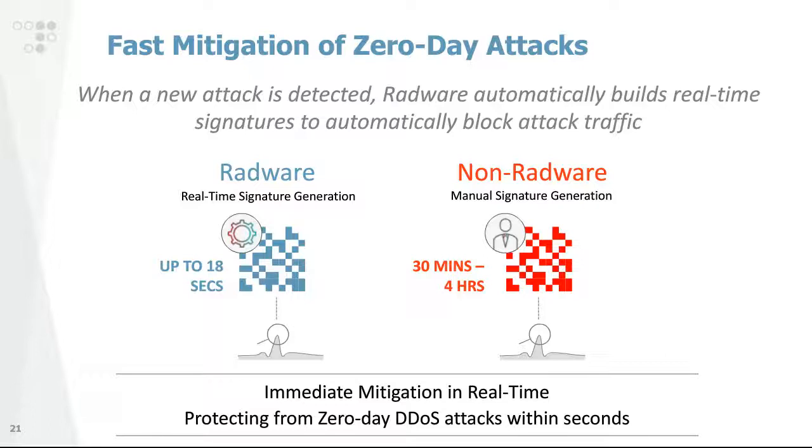On the mitigation side, we have automated algorithms that automatically craft signatures based on the behavioral detection previously described. If we contrast that to traditional defenses based on manual signatures — requiring people to analyze traffic, build custom signatures, and deploy them, which can take 30 minutes to hours — our automated approach delivers real-time protection and specifically protects against zero-day attacks within a matter of seconds.